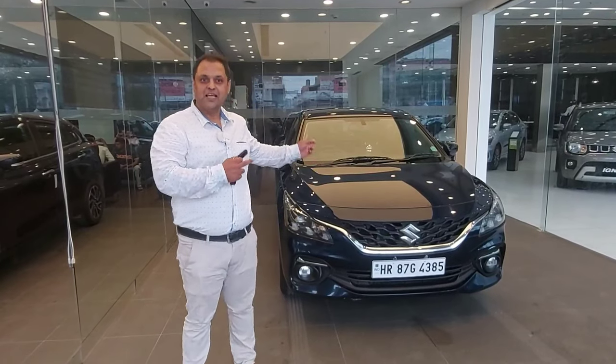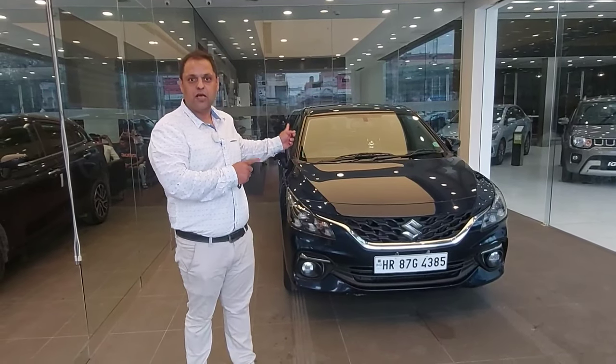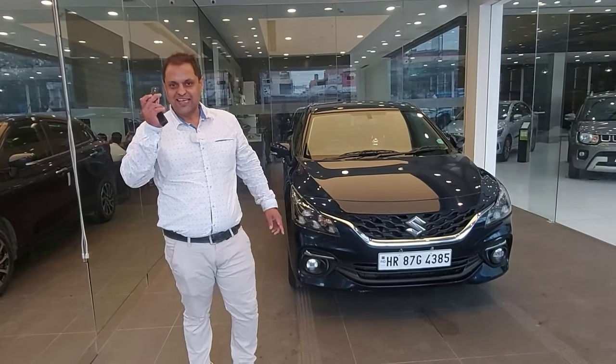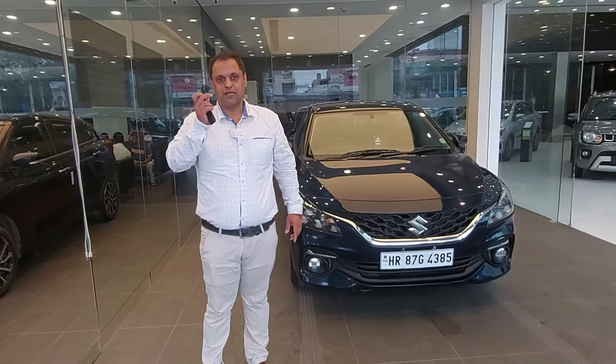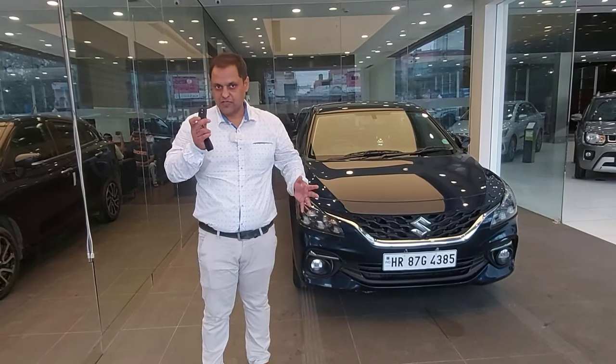Behind me is the All New Age Baleno. This variant is called the Alpha Variant. I want to show you some magical tricks, magical tricks and safety features.